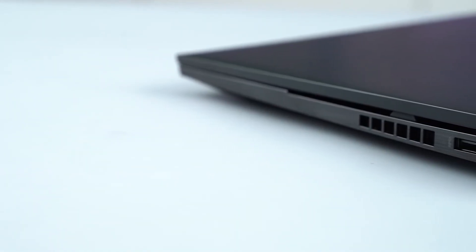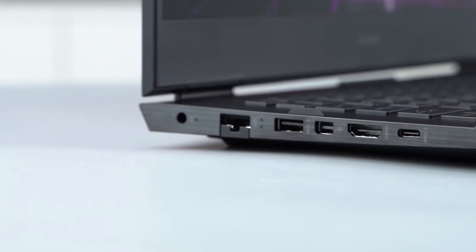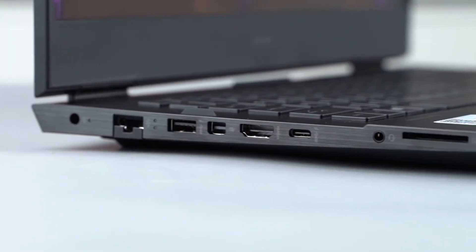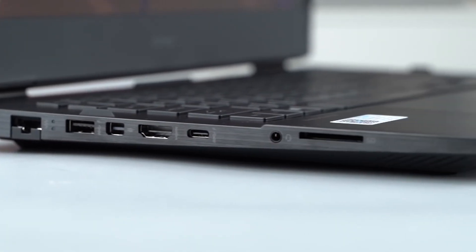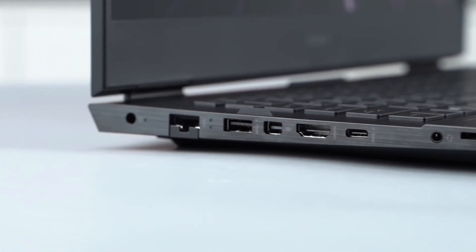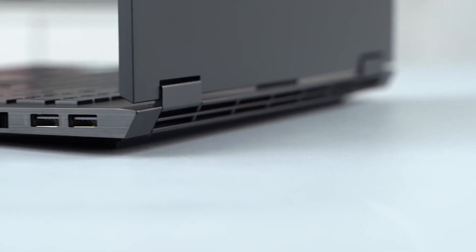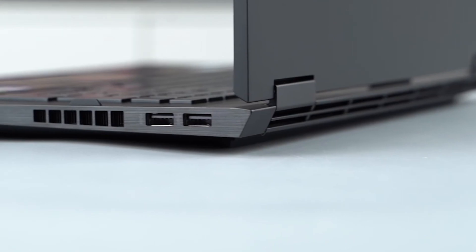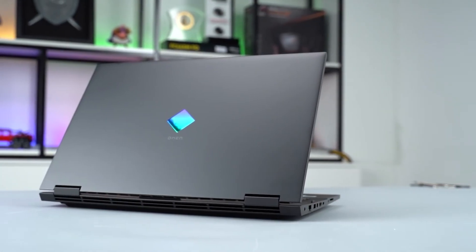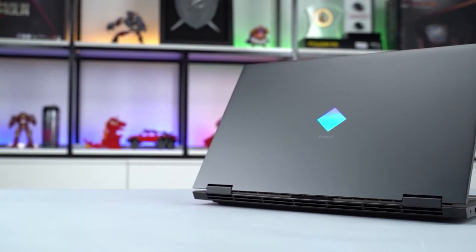Coming to the ports, it's well stocked. On the left you can find an RJ45 connector, a USB 3.1 Gen 1 Type-A port, a Mini DisplayPort, an HDMI, and a USB Type-C Thunderbolt 4 port that supports power delivery as well as display output. On the right side, we can see two USB 3.1 Gen 1 Type-A ports. The device also supports Wi-Fi 6E and Bluetooth 5.2 — complete support from all sides.